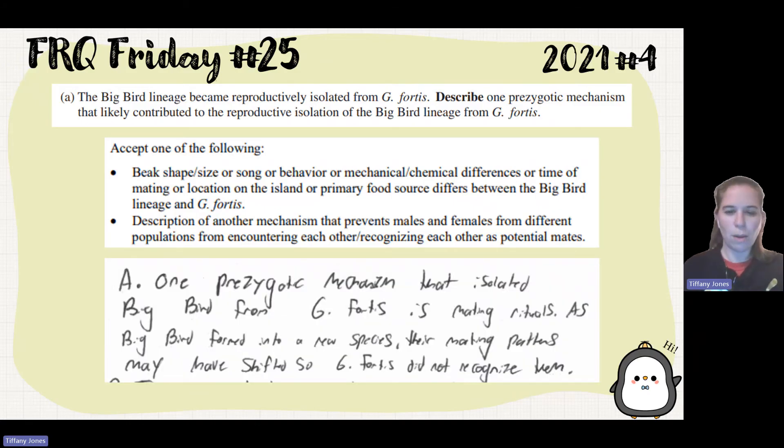A student said: one prezygotic mechanism that isolated Big Bird from GF is mating rituals. As Big Bird formed into a new species, their mating patterns may have shifted, so GF did not recognize them as potential mates.